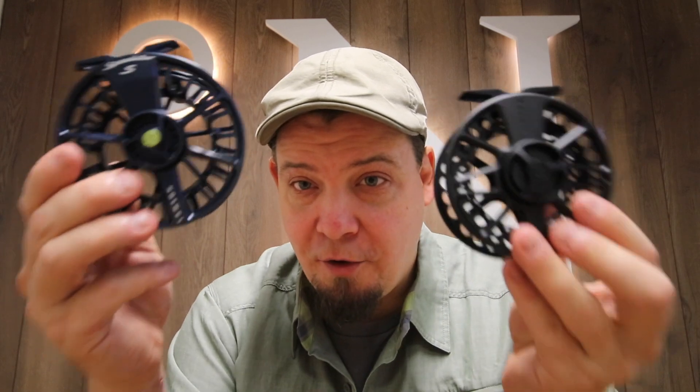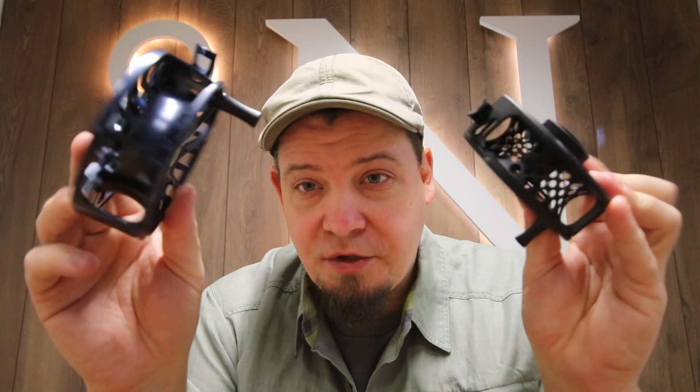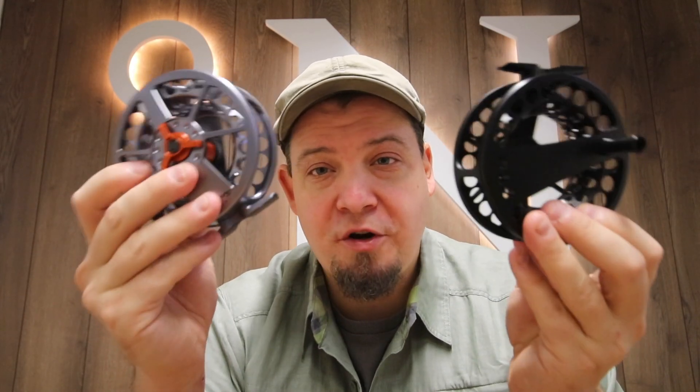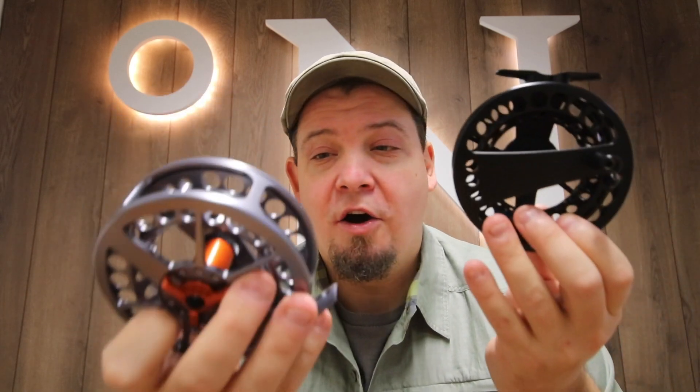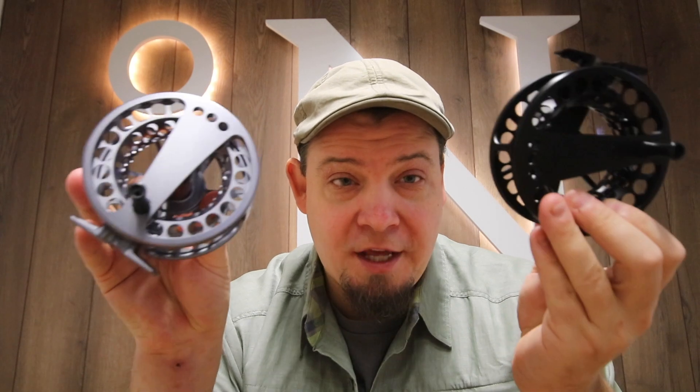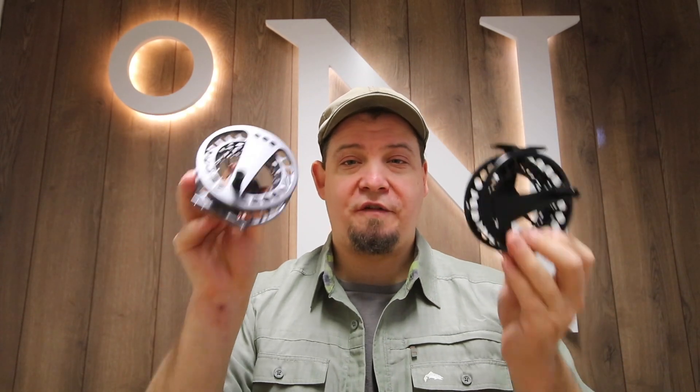Also, since Waterworks and Lamson launched these new reels — which I made a video about — and we have all these reels in stock now, they have discontinued some of their Speedster reels and other reels. These reels we've put on sale. So if you're looking for a bargain on an awesome fly reel, then swing by Nordic Anglers, because we have some pretty cool stuff offered at high discounts.